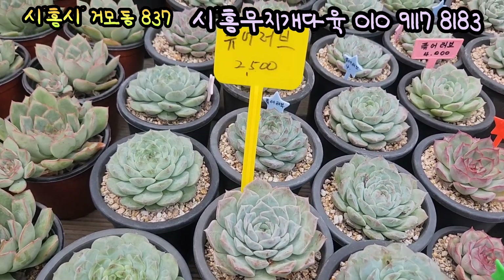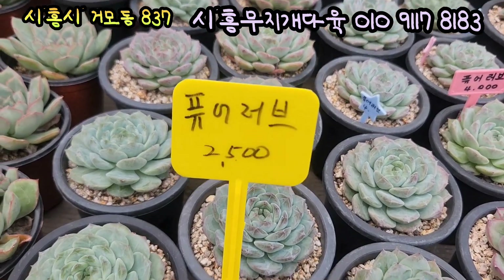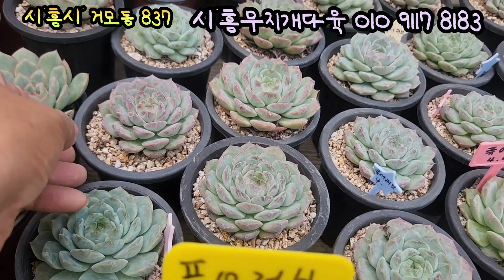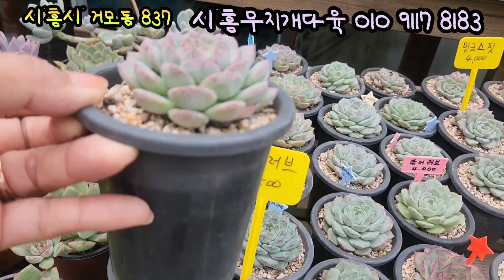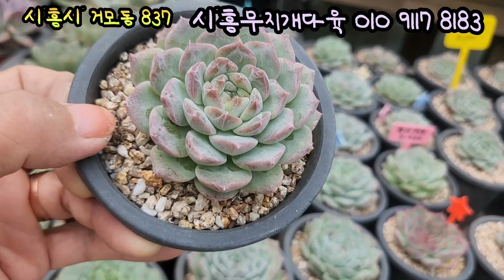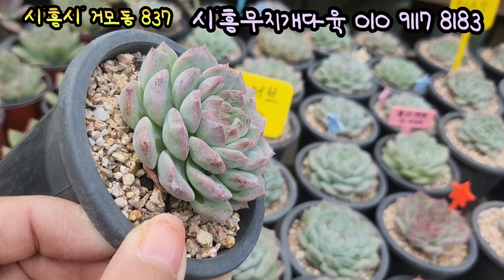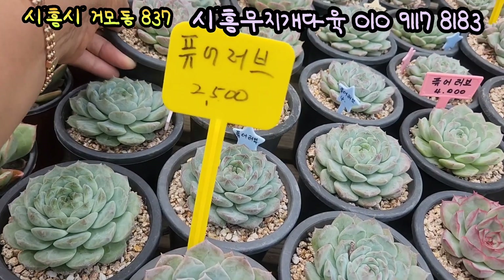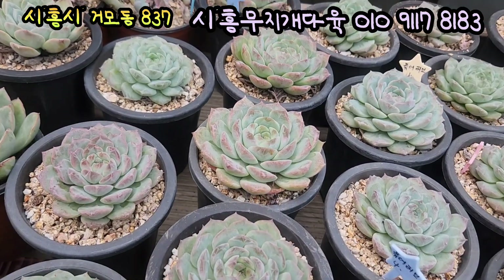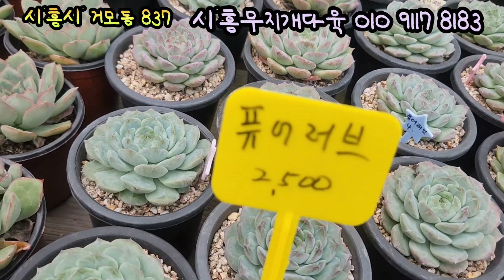와 요기 있는 아이는 푸어러브입니다. 요 아이들이 2,500원이에요. 요렇게 잘 다져줬어요, 와 진짜 짱짱 묵었죠. 아주 잘 다져졌고요, 뽀얗게 분발하고 있어요. 아주 핑크빛으로 물이 잘 든 아이. 짱짤막하면서 통통하게 잘 묵은 푸어러브입니다. 가격 2,500원인데요. 요기 있는 아이들 얼른 데려가세요. 아주 단단합니다. 자 푸어러브입니다.